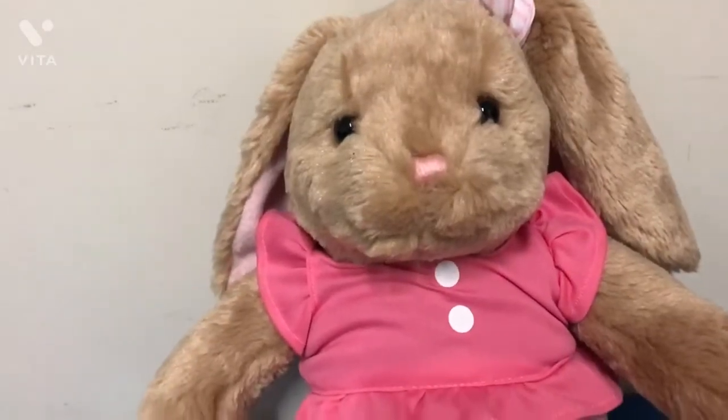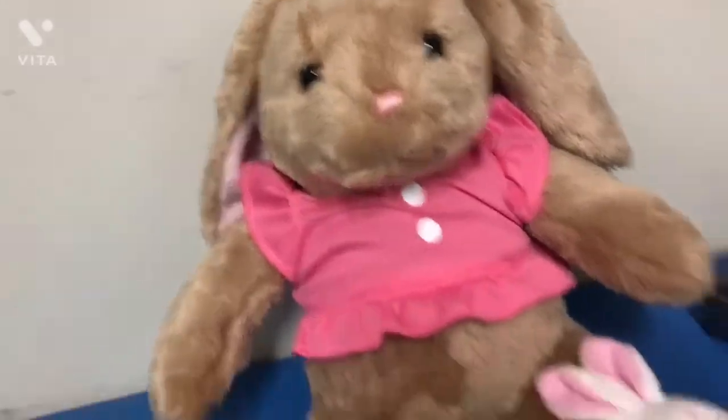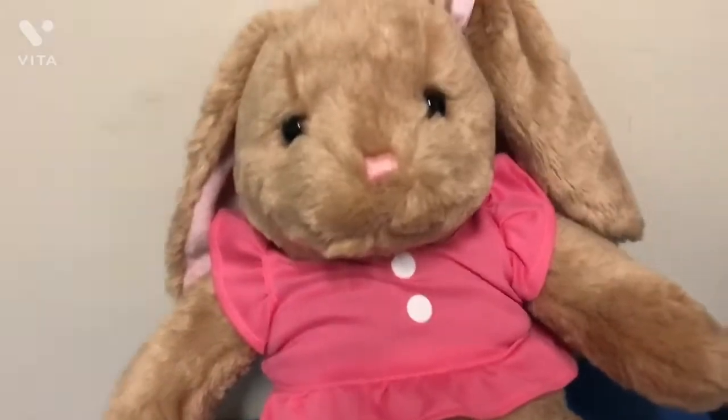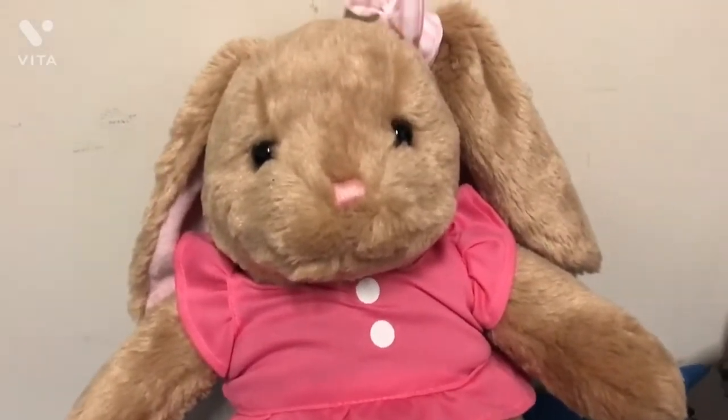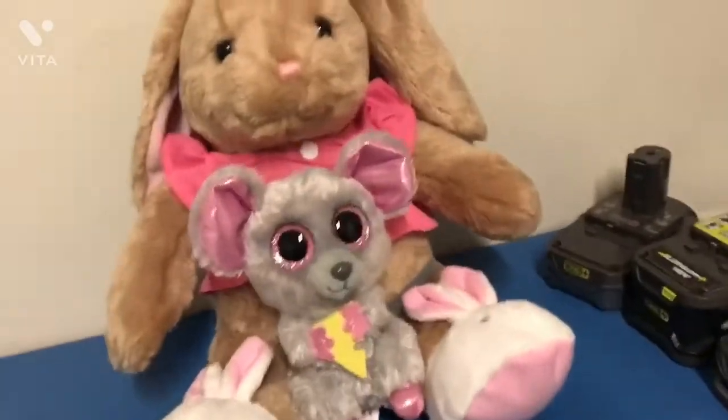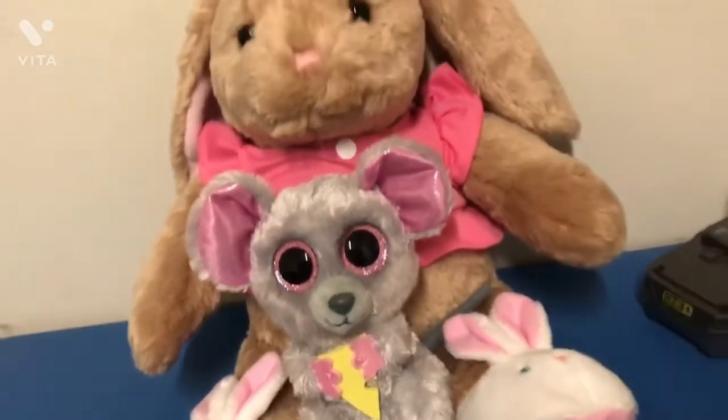Okay guys, so I'm in the playroom and it's a little bit scary. It's a little dark and stuff, and I haven't really been in here all by myself. But I'm gonna show you guys all of my toys. The first toy I have is this little mouse holding cheese.